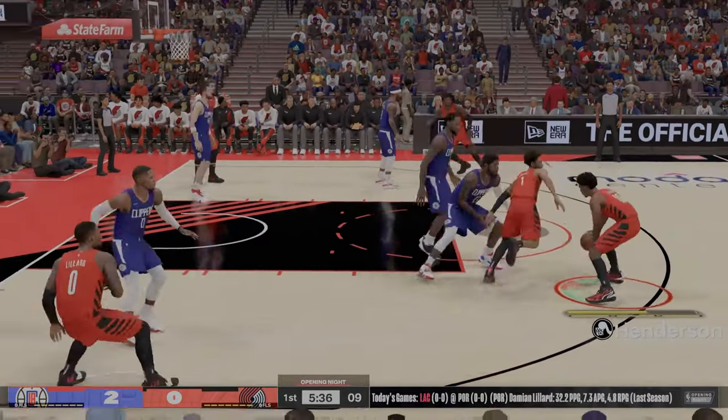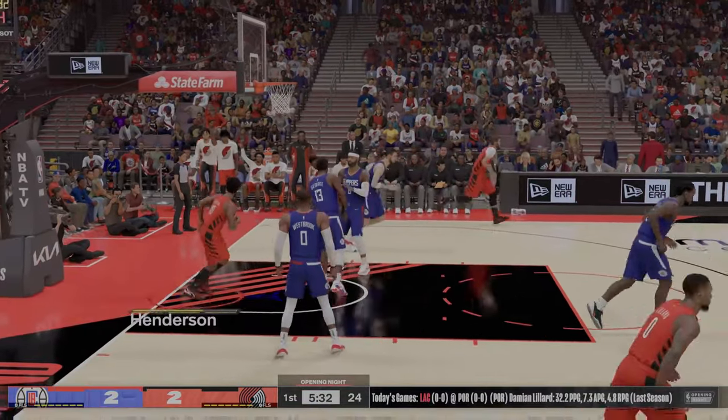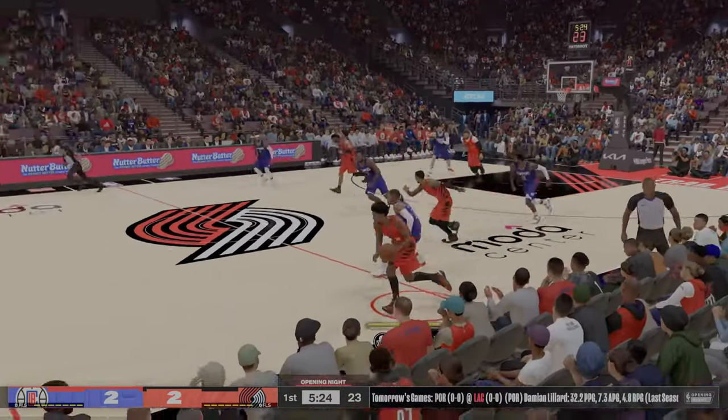On the perimeter, it's the talented duo of George and Kawhi, and it's Westbrook in at the one. And that one, good! Pumped loose, it's stolen by Henderson.